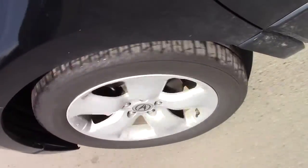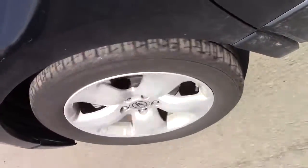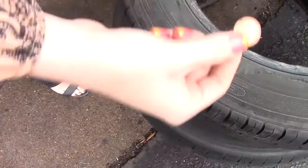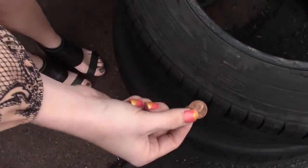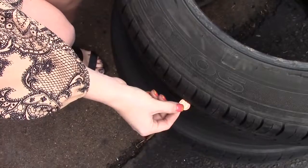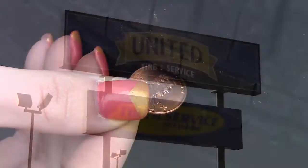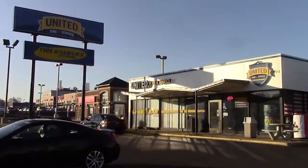Most states require a tire replacement at 2/32 of an inch. So how do you know when you need to replace your tire before it's too late? All you need is a penny. Place the penny with Lincoln's head upside down in between the grooves of the tread. If Lincoln's whole head is visible, it is time to make your way to the nearest United Tire and service to replace your tire.